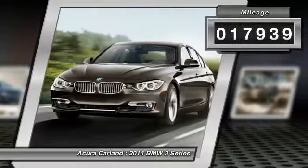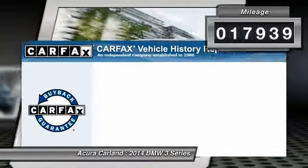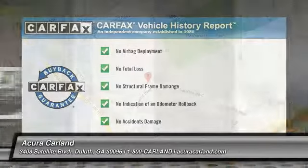This vehicle has less than 20,000 miles and qualifies for the Carfax buyback guarantee. Come take a test drive today.